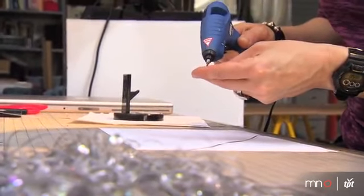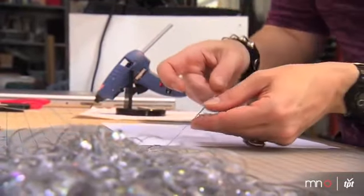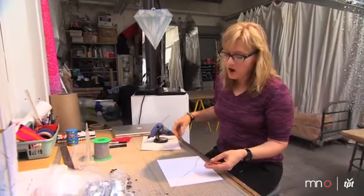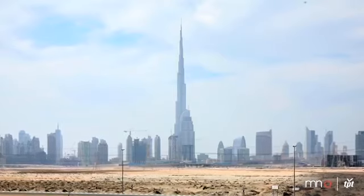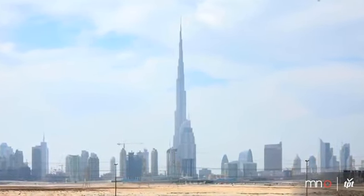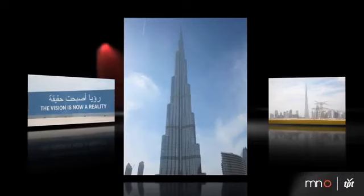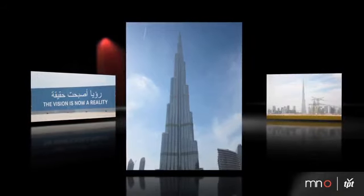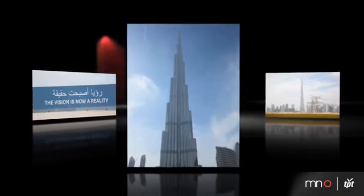I'm working on a 30-foot high inverted sculpture of the Burj Khalifa, which right now is the tallest building in the world, built in Dubai. The current work is called Half a Generation, and it's being realized for the MCAD McKnight Visual Artist Fellowship Show. One of the reasons I'm working on this project is that I just think the Burj Khalifa is one of the most beautiful architectural elements, projects, sculptures, buildings — it's one of the most beautiful things I've ever seen.